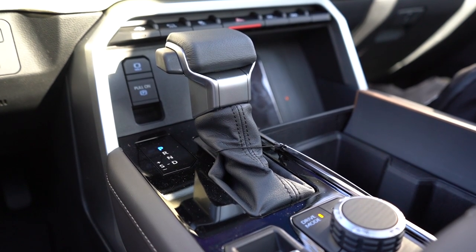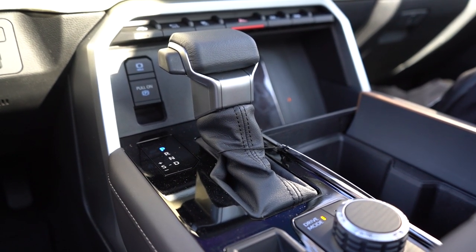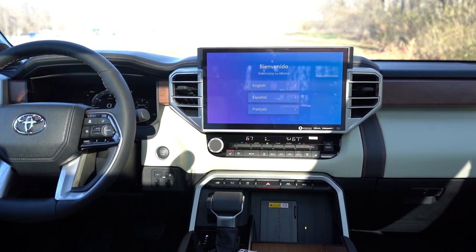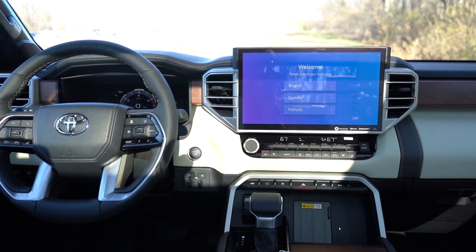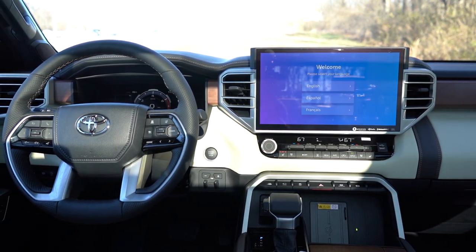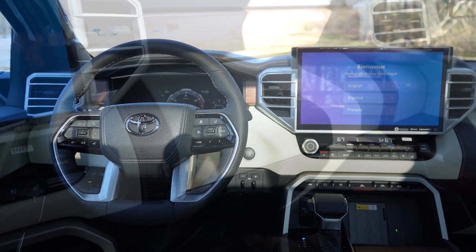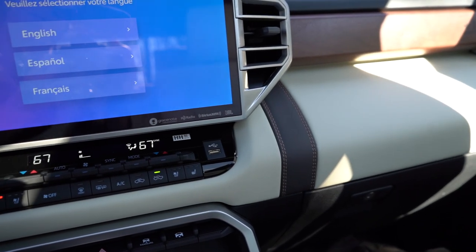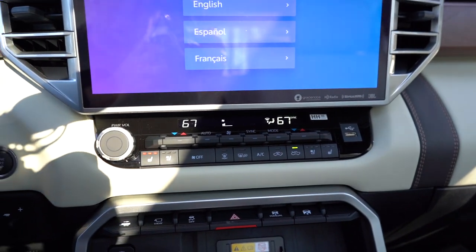Just in front of the shifter you have an electromechanical parking brake. The wireless charger is right there along with dual cup holders. Inside the center armrest there's an absolute ton of space: a USB-A and USB-C charging port, coin slots, compartmentalized storage, and a bit more storage beneath the walnut portion of the armrest. Interior quality is near perfect, especially for a truck.